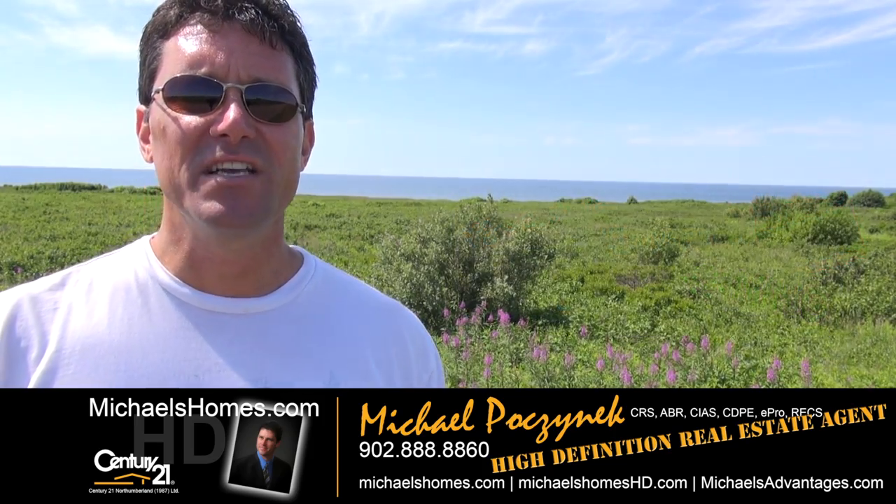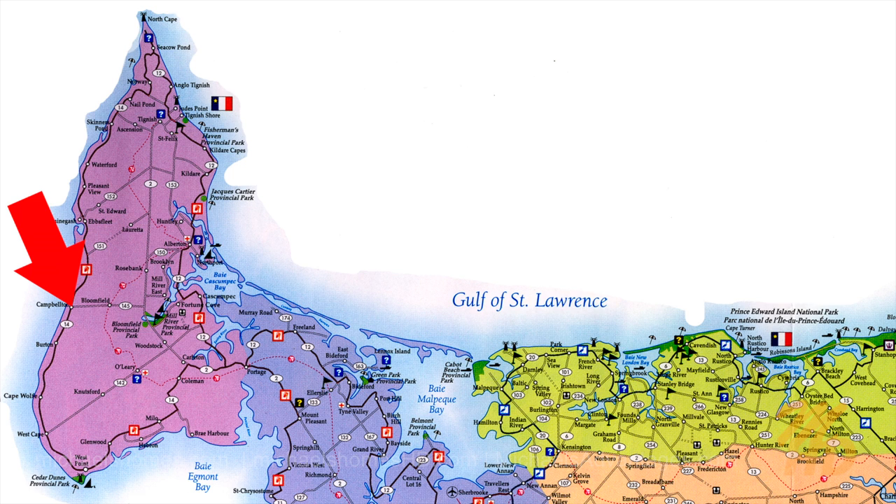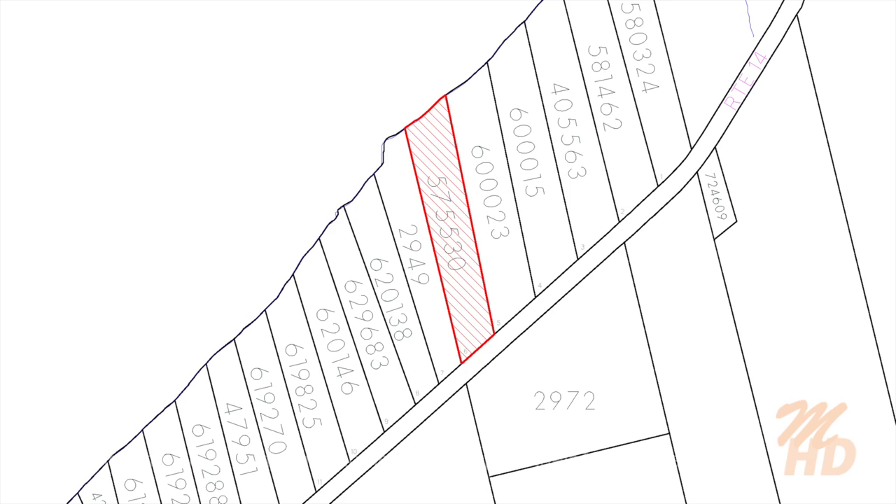Today we're looking at a brand new listing in Campbellton. It's almost three acres on the Burton border and it leads right from a paved road to the shore. We're gonna take to the sky and take a look.